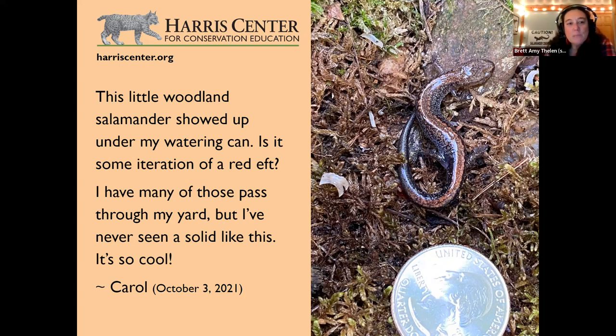Red-backed salamanders are the ones you might see under your woodpile or under rocks. A field biologist once said at parties he could produce a wild salamander within 15 minutes wherever he was — because they're so common that if you turn over five logs in the woods, you will certainly see at least one red-backed salamander, and probably many more.